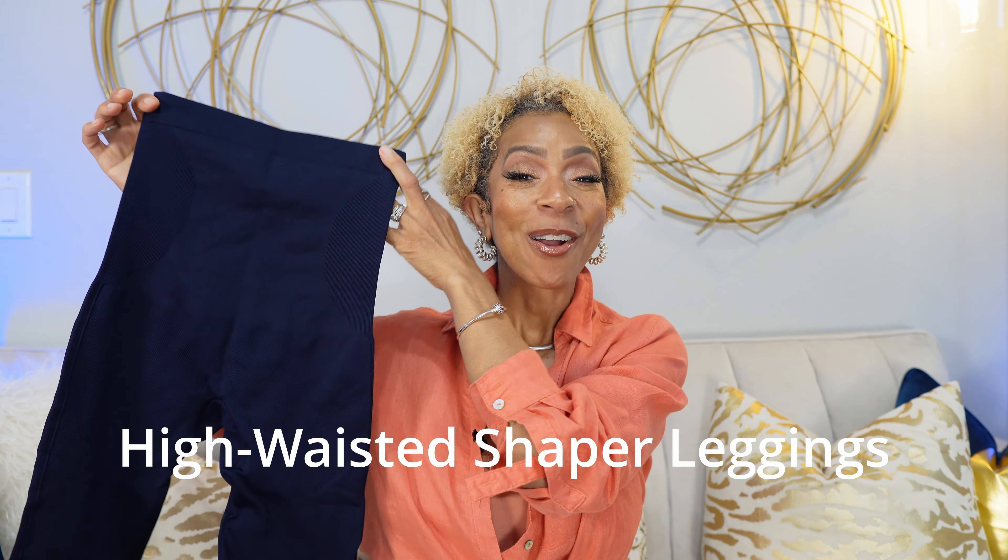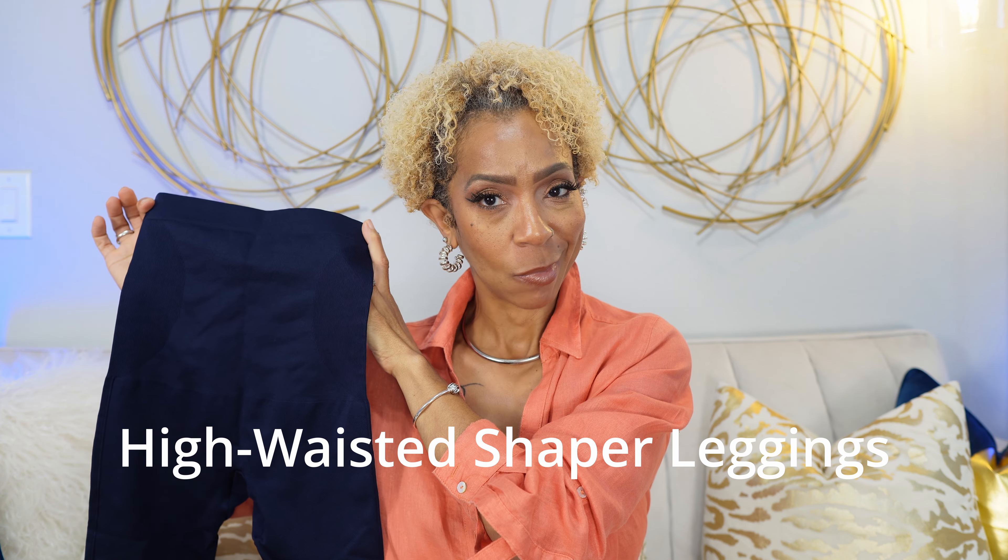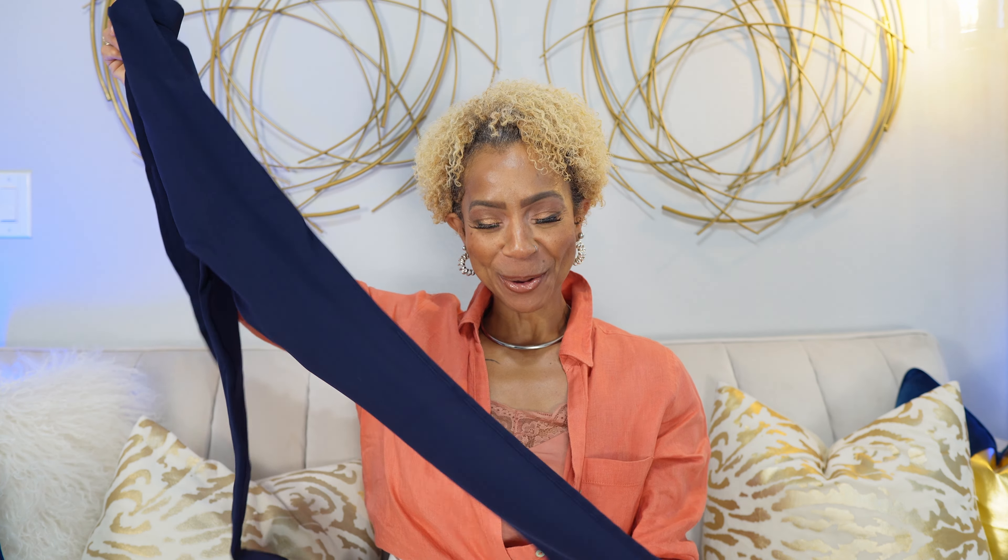You are going to love this next piece — the high-waisted shaper leggings. These are the bomb.com! For those of us who love a nice pair of high-waisted pants, this piece has got you covered. This is one of those essentials you don't necessarily consider, but it's something you can wear under your pants, under a dress, or under a skirt. Because sometimes you've got those silky, satiny materials that are showing all the lumps, bumps, and all the things.